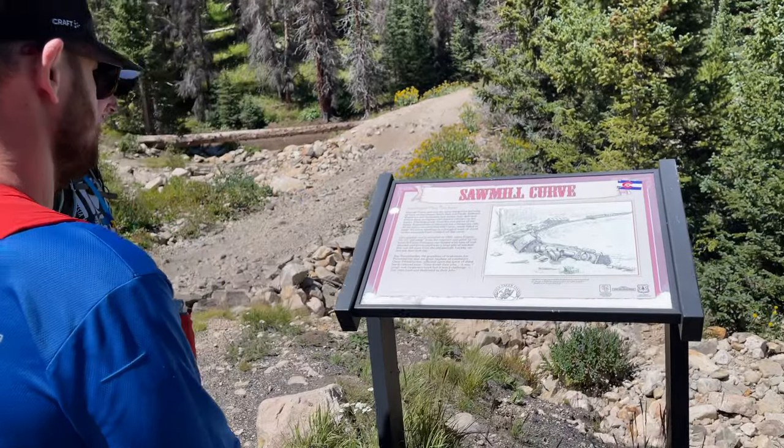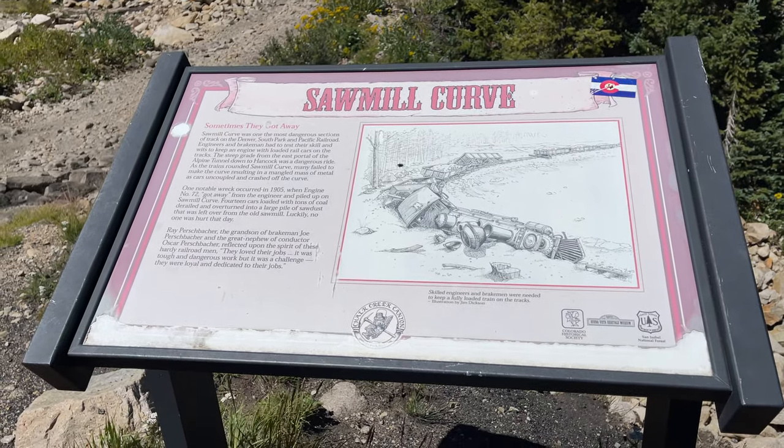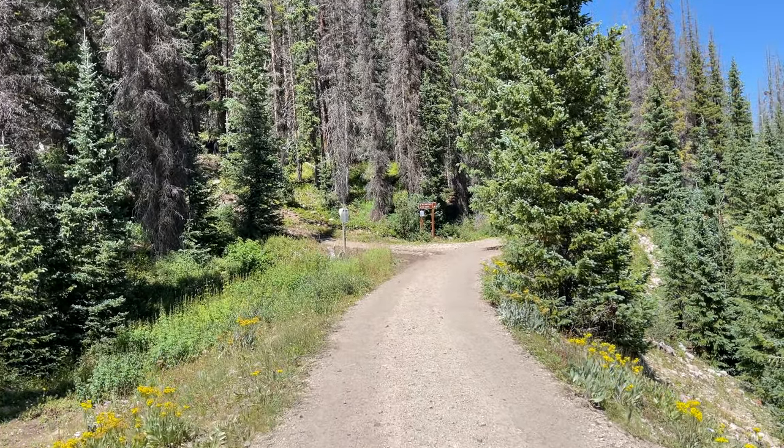The first sign we came to was about Sawmill Curve, the only tight corner in the entire section. The brakemen had to have special skill to make sure they didn't take the train off the rails when it was coming around.